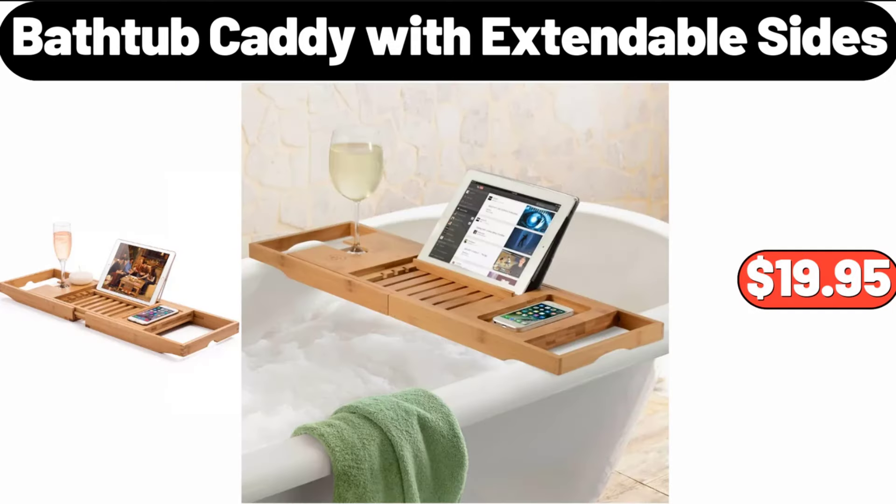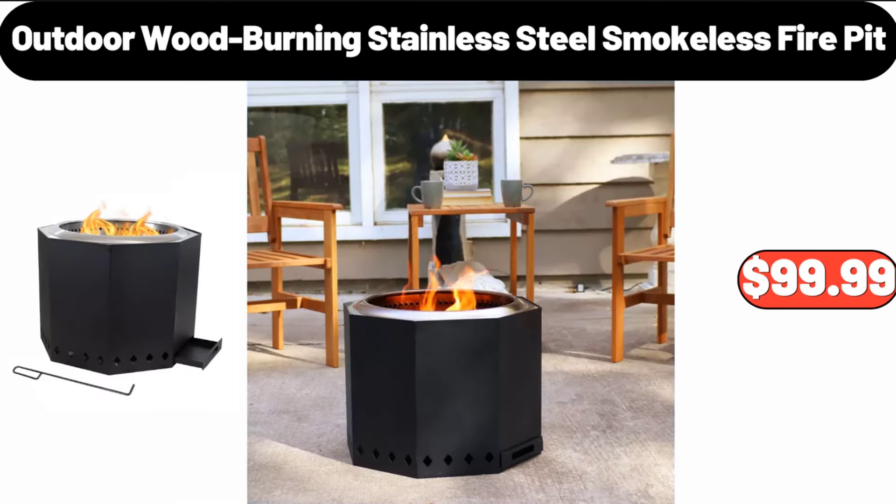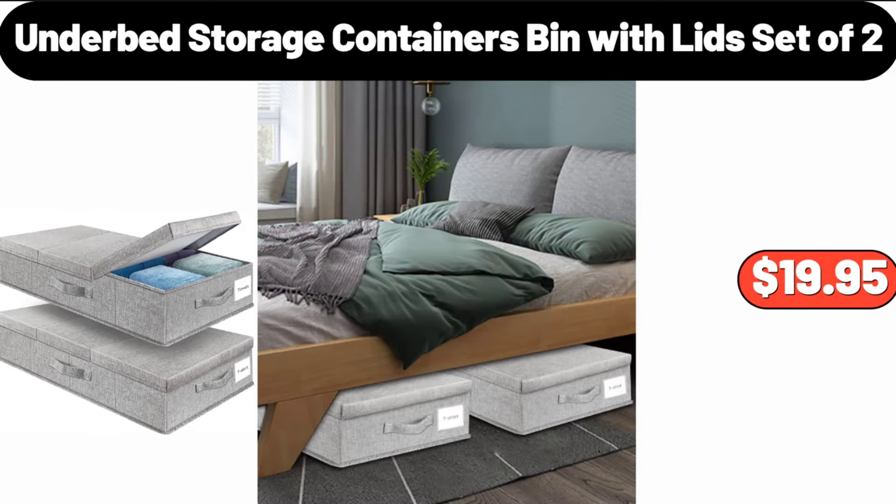Bathtub Caddy with Extendable Sides, $19.95. Quartz Blue Dial Ladies Watch, $41.99. Outdoor Wood Burning Stainless Steel Smokeless Fire Pit, $99.99. Underbed Storage Containers Bin with Lid Set of 2, $19.95.